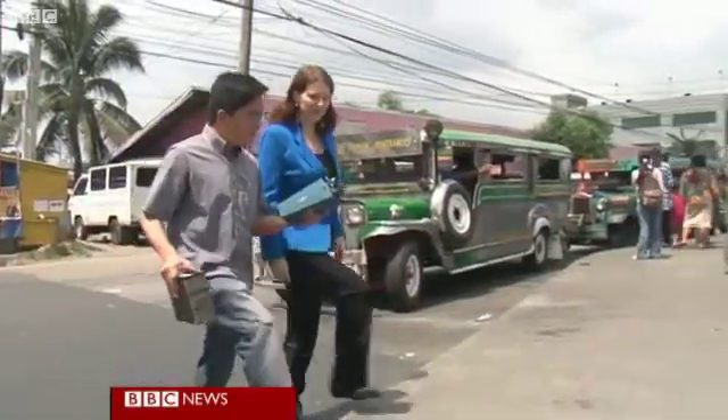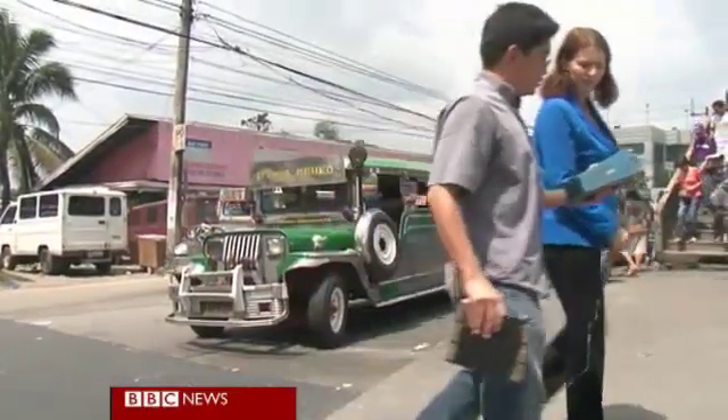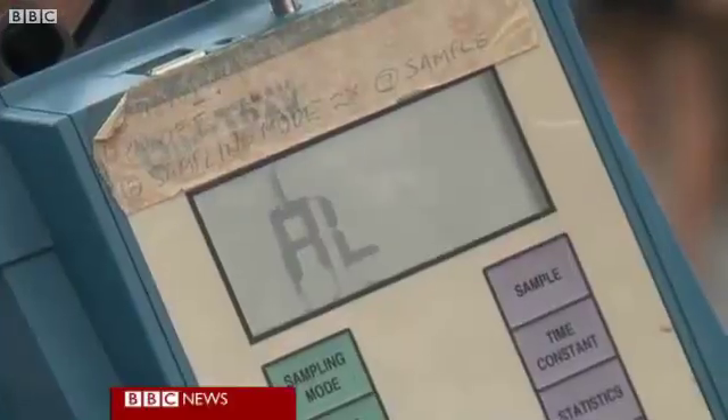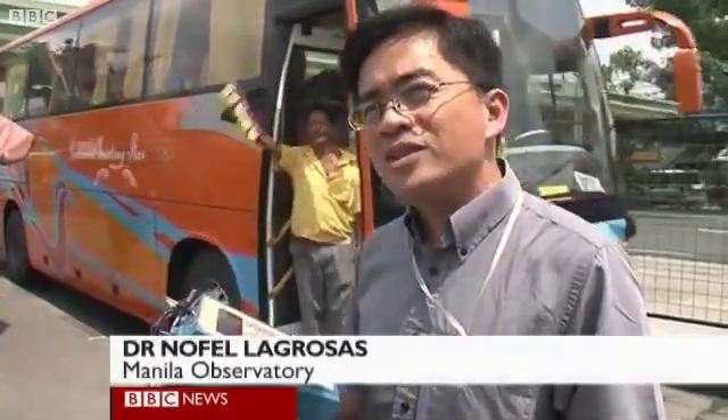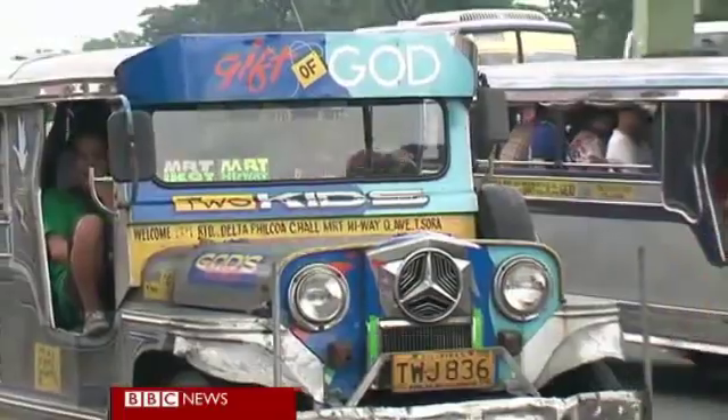Environmental scientist Nifel LaGrosas often goes out to measure pollution levels. The readings are alarming, telling us that the air is really, really unhealthy. As for the paint, she says it can capture roughly around 20% of nitrogen dioxide, and that's already a good number.